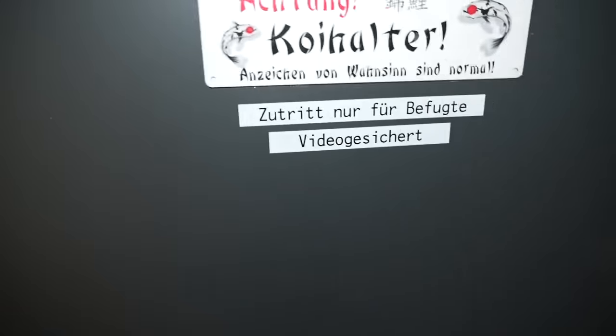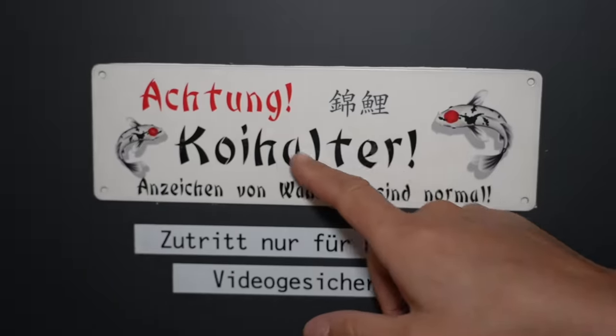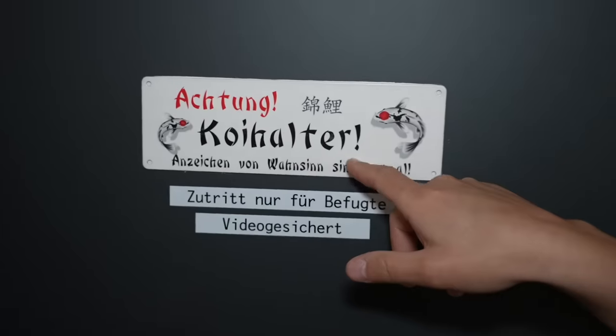We just barely missed that shot right between us. There's a sign — 'Koi Halter,' which sounds like 'halt' meaning stop, but it means beware of koi. It's a koi crazy guy, and symptoms of craziness are fully normal. In Japanese: koi kichi — that's the word for koi crazy. I think we're all a little koi kichi on this channel.